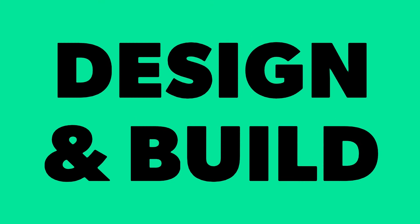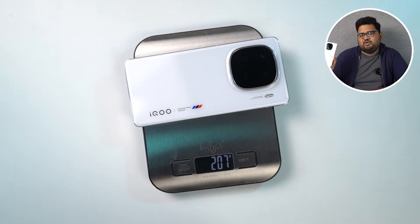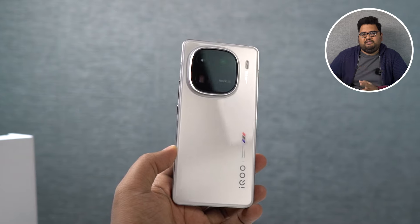I'll give you a complete review starting off with design and build. This phone has flat sides with a metal shine, and you can actually place it standing upright. The weight distribution has been very well managed — even though it looks like a hefty phone, it feels pretty light to hold and doesn't feel one-sided.